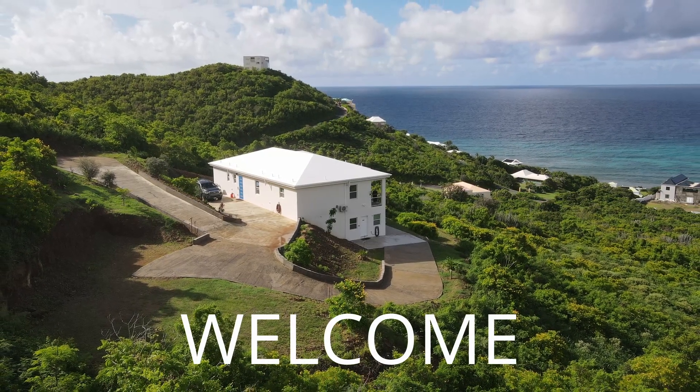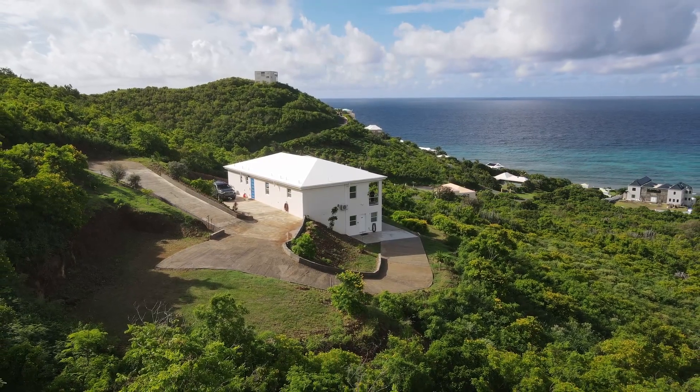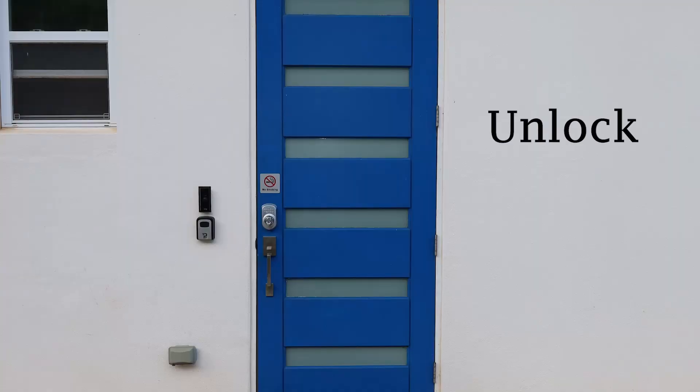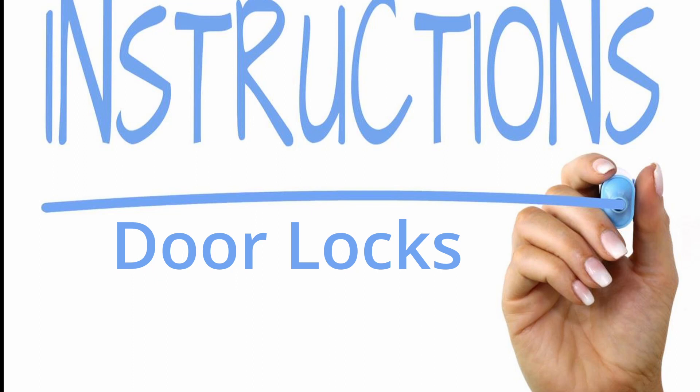Welcome to beautiful St. Croix. The calls we most often receive typically involve the process of unlocking and locking the front door. This short video will provide you with some instructions on how to open the front door and then lock up when you're ready to leave.